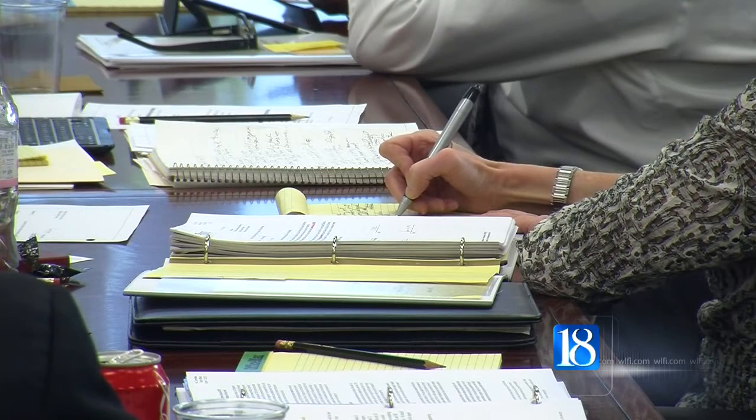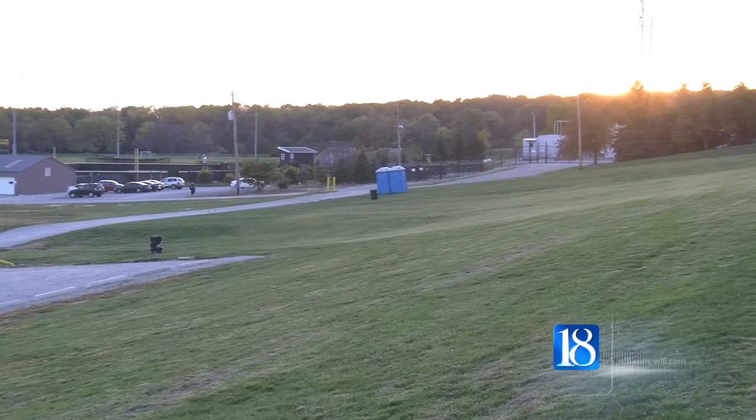In the end, board members couldn't agree whether the project is needed, and if it is, if Slater Hill is the right location. So they tabled the proposal for now. Reporting in West Lafayette, Brittany Tyner, News 18.